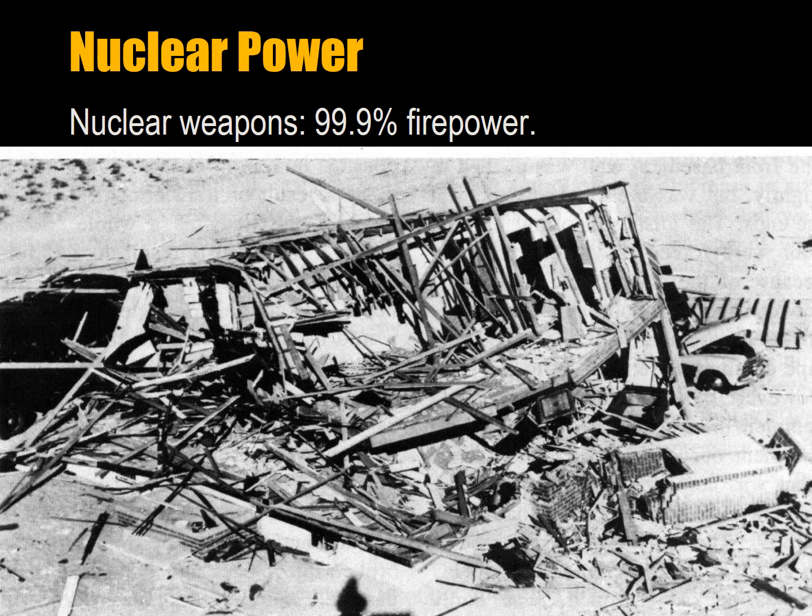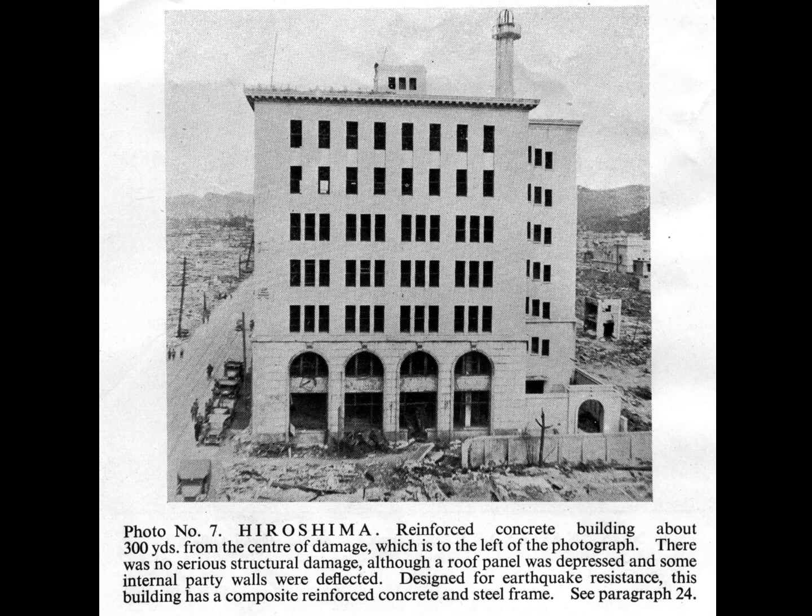Here you can see a building destroyed by a 5 pounds per square inch overpressure shockwave. This is a wooden frame house at a test site in Nevada. This is a damaged building in Hiroshima, 300 yards from ground zero. Although the detonation occurred almost half a kilometer in the air, the distance from the detonation is more than 300 meters. A reinforced concrete building like this is barely affected by a fission detonation even at a distance of half a kilometer or less.